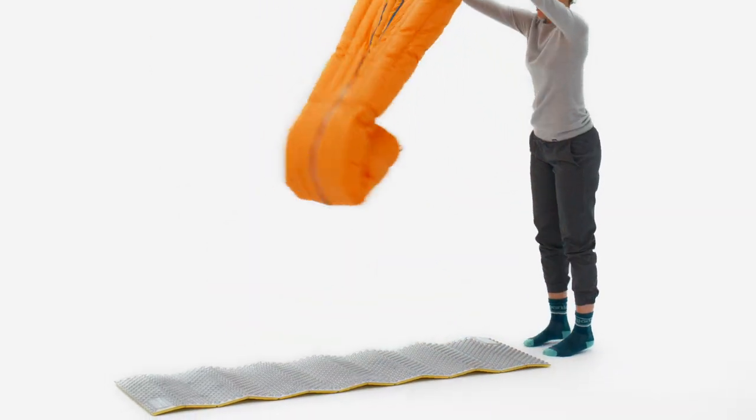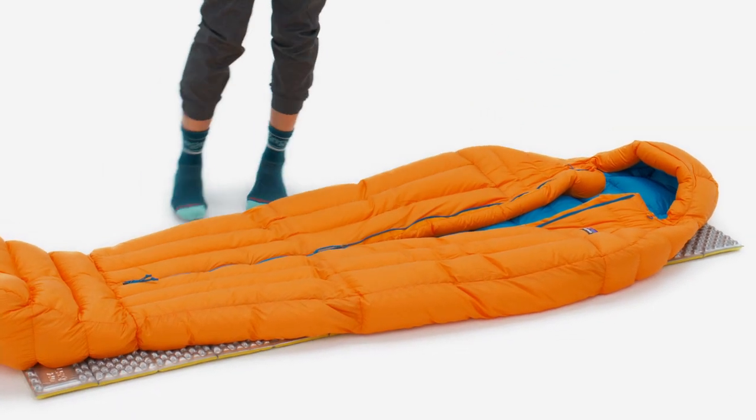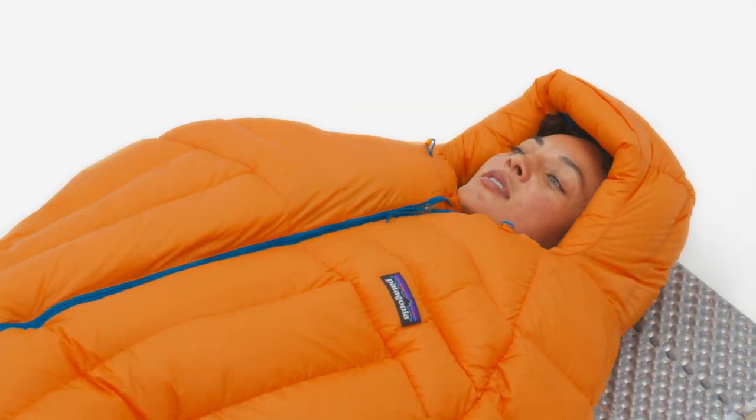You've put in the miles, led the dicey pitches, strung together the traverse, and now there's nothing you want more than a good night of rest. With that goal in mind, we designed the Fitzroy 30-degree sleeping bag.